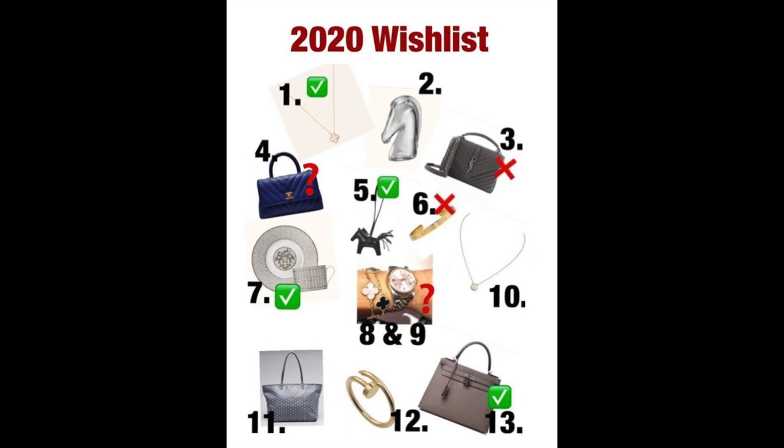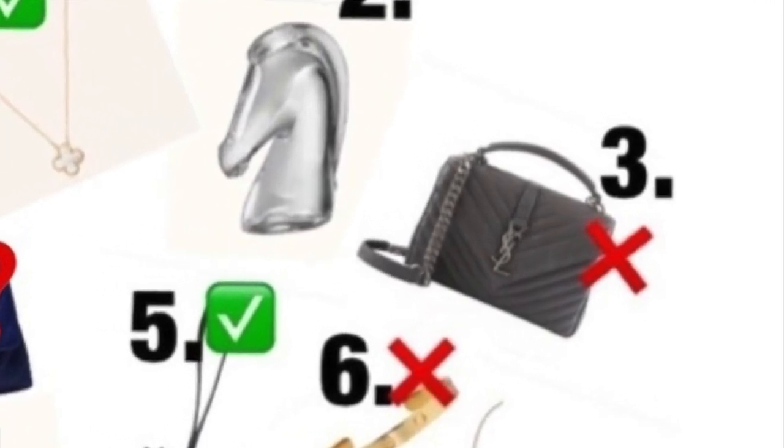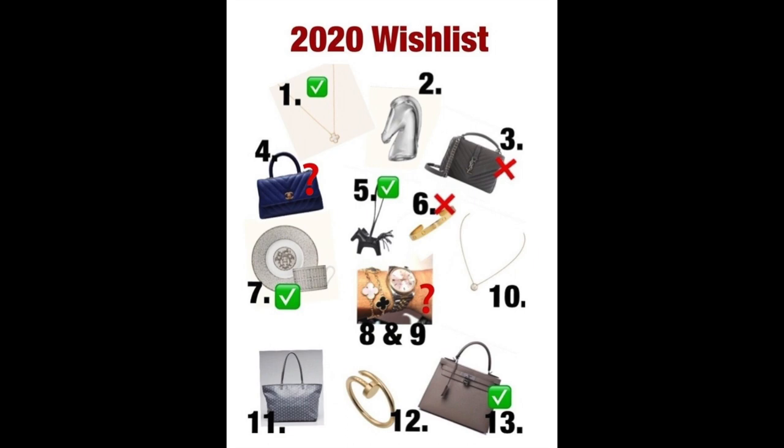Let's talk about the items I've taken off my wishlist completely. Number three, the Saint Laurent Collage bag in a beautiful anthracite gray color. When I got the Kelly in gray, I had a feeling that if I also got this Saint Laurent bag, whenever I wanted a gray bag I'd always go for the Kelly. So there was no point in getting the Collage. I know it's a different look and some outfits would suit the Saint Laurent better, but I'm not into having a huge bag collection, so I'm willing to pass on a bag I still really like.